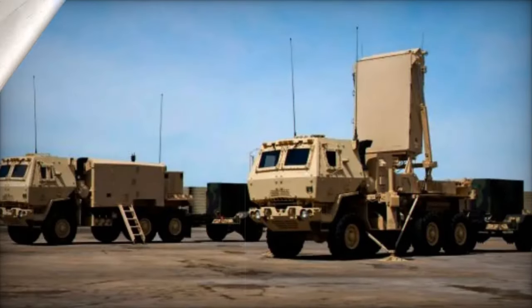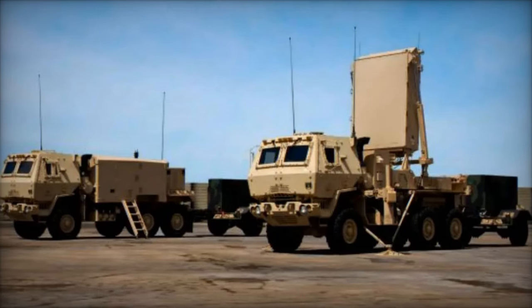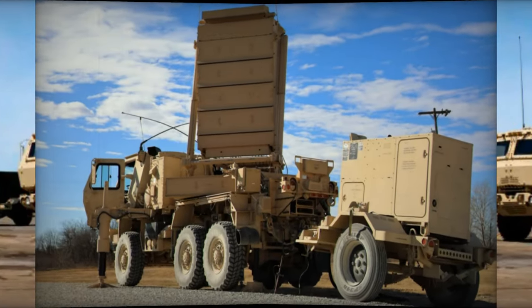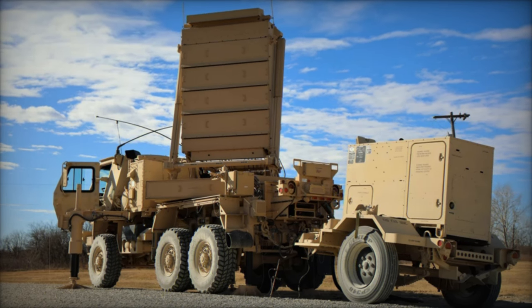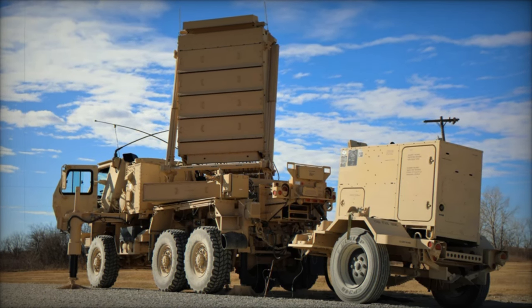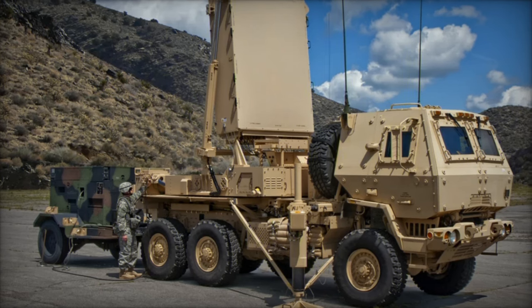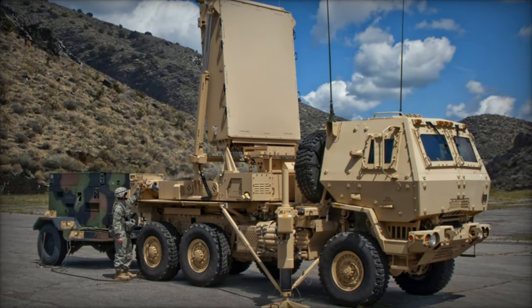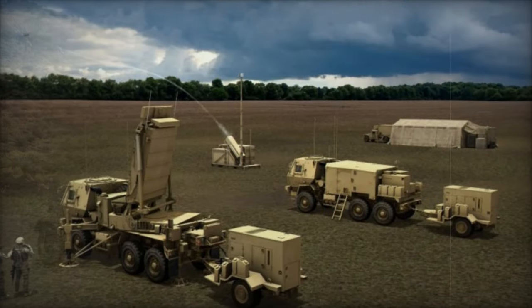Lockheed Martin's Q-53 radar is a versatile system designed to detect, track, and classify up to 1,000 targets simultaneously within a 60-kilometer radius. With its 360-degree coverage and rapid deployment capability — operational in less than five minutes — the Q-53 is perfectly suited for intercepting fast-moving threats, including drones and artillery shells.